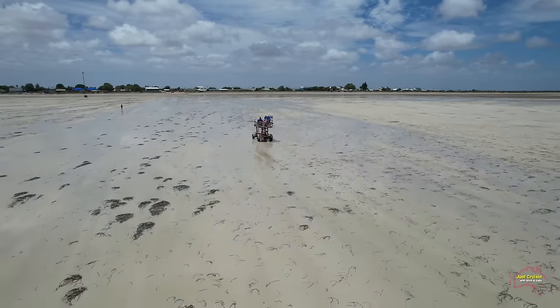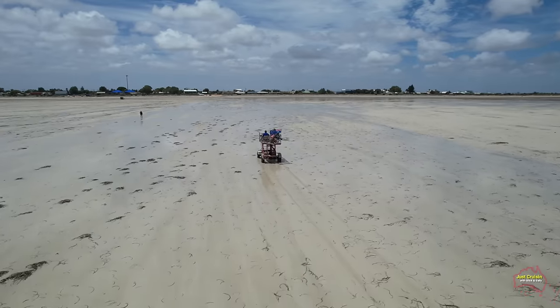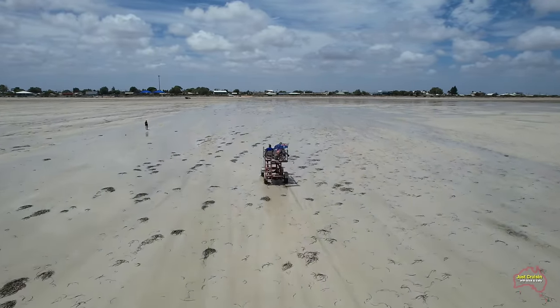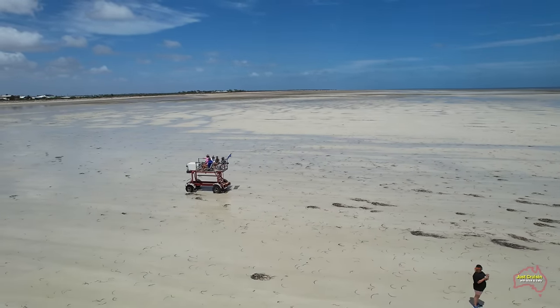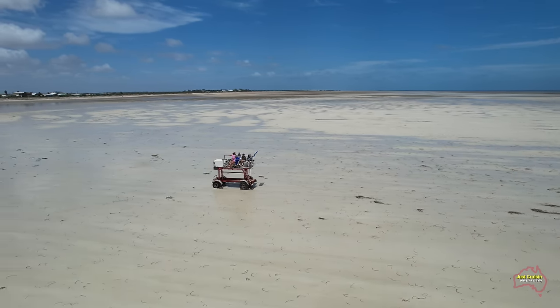Here we've got one of the jinkers that are used to launch their boats — he's going back in and not sinking into the ground at all as it was driving along. The jinker is used to tow their boats out through this shallow water to get to enough deep water, which allows them to then launch their boat to go fishing.